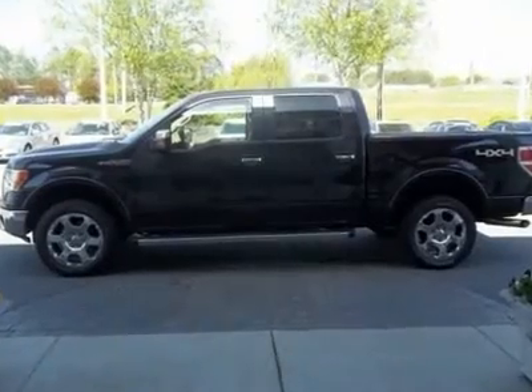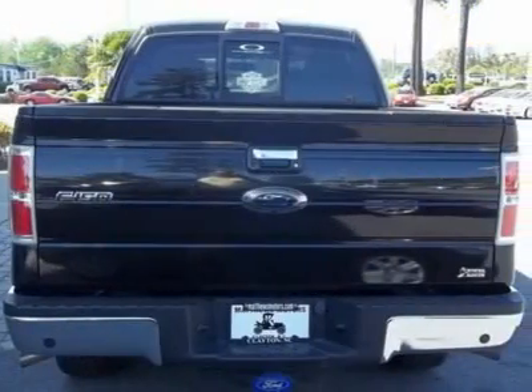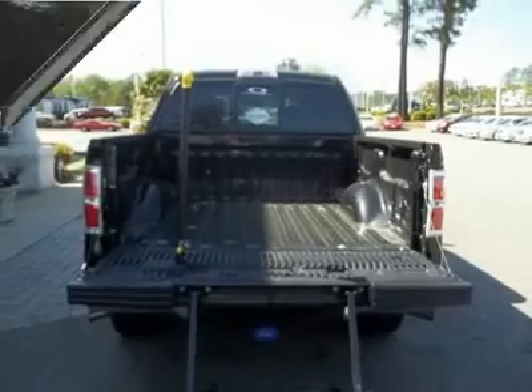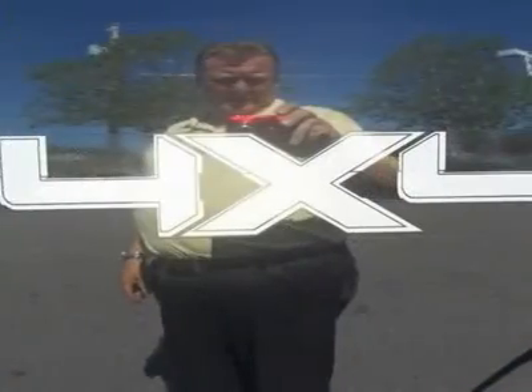Beautiful truck. First Choice Certified. Remaining balance of full factory warranty. Ask for Pete or Tara in the Internet Sales Department to receive the special Internet price. Matthews Motors 2010 CIADA Quality Dealer of the Year Award for North and South Carolina. Free Carfax on every vehicle.